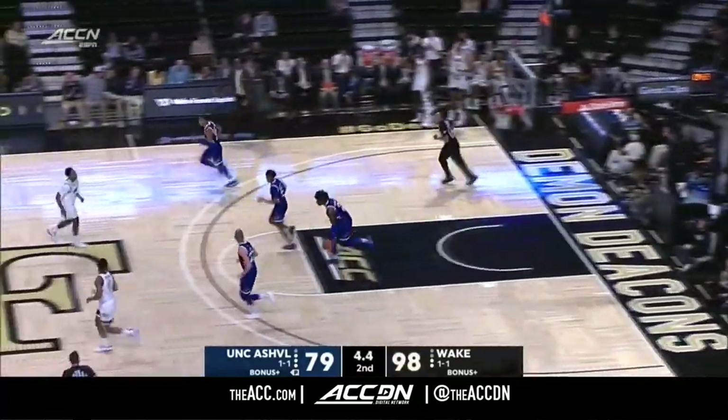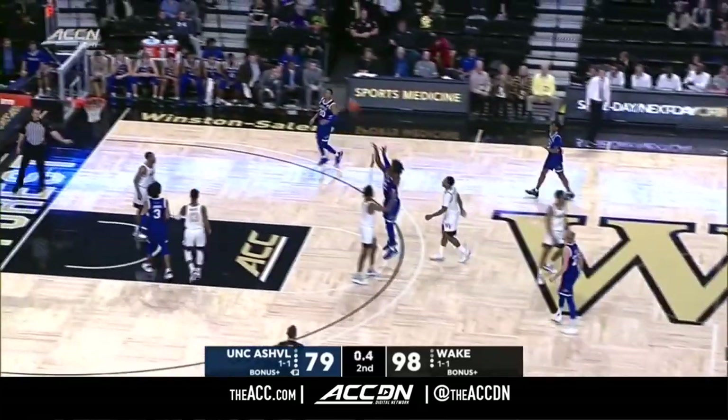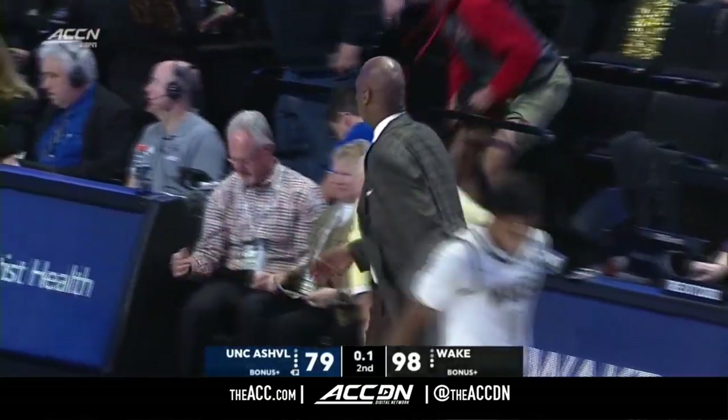High percentage look — Mucius. Wake Forest wins on a night that they shoot 70.2% from the field.